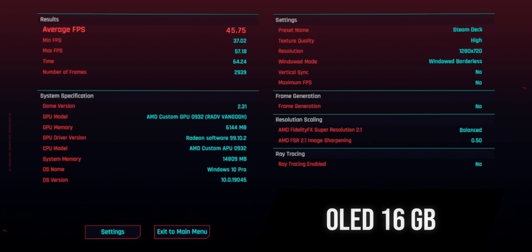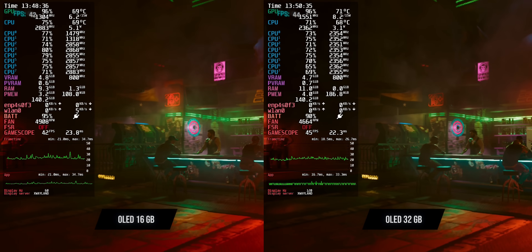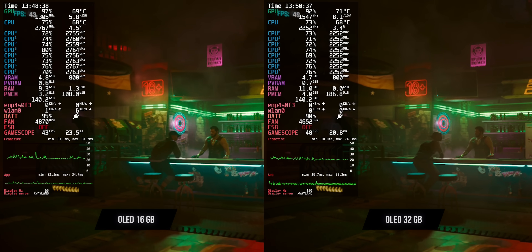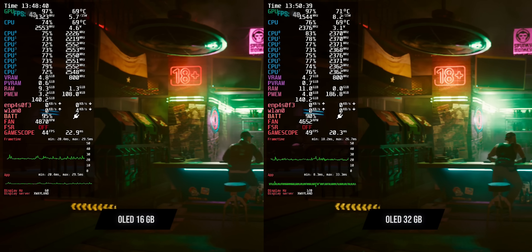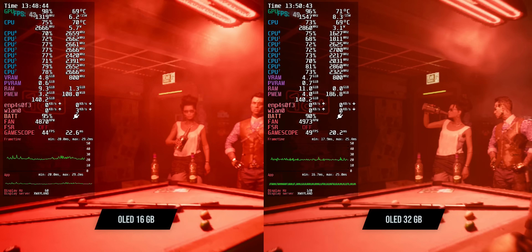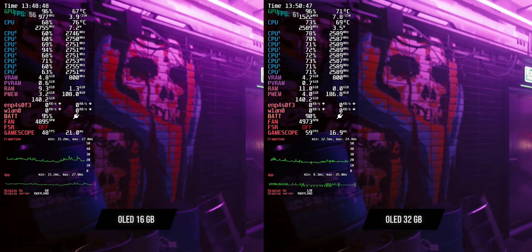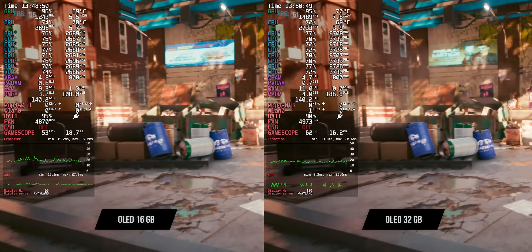If you have double the RAM, it's pretty self-explanatory — less stuttering, better FPS, and a smoother experience on paper. Right off the bat, in Cyberpunk head-to-head with a stock OLED and a modded OLED, you can actually see a performance boost. Both are running the stock Steam Deck graphics preset, and we have roughly a 3-5 FPS bump with the mod. I notice less stuttering overall, a higher max and average FPS.